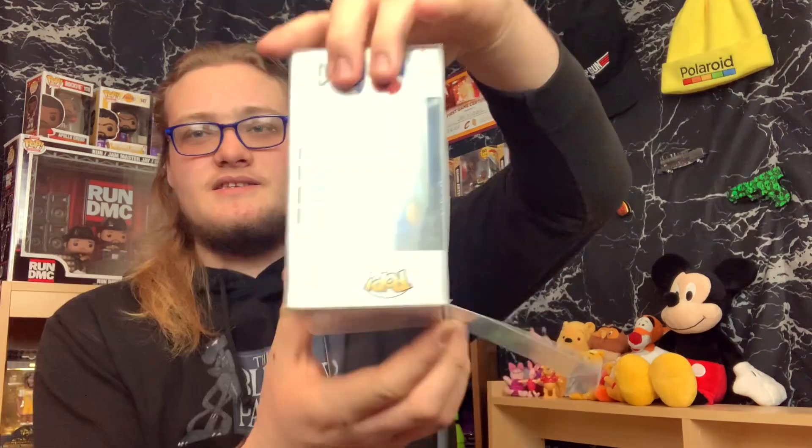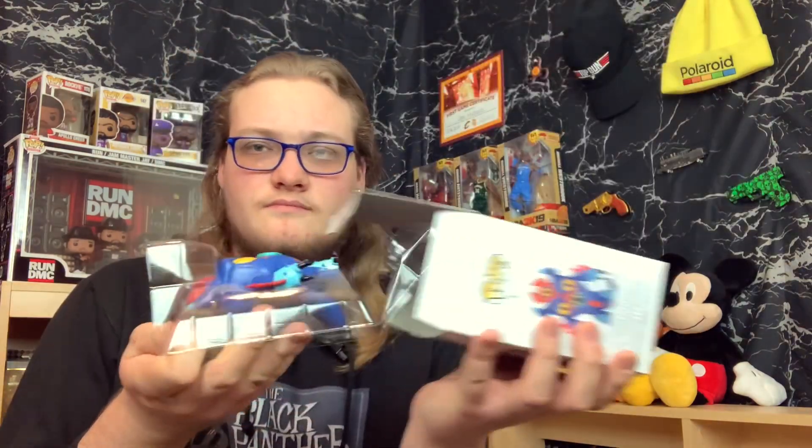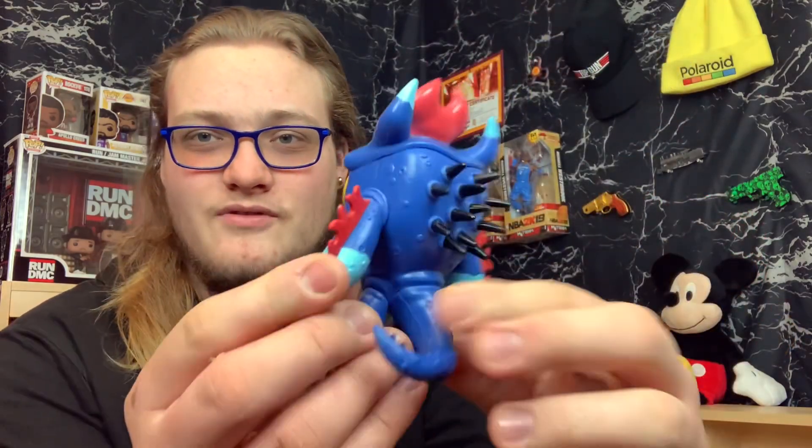The next one here guys is from Big Hero 6, which I love that movie, and I got Fred. Now a lot of the pops I got today I got at like half price, so they're worth two to three times what I paid. Fred is the one that is not — I paid $15 for him and he's worth about $15. But I still wanted him because I thought it was cool, and this one came in a protective case outside of the box. There's Fred guys, brand new out of the package.